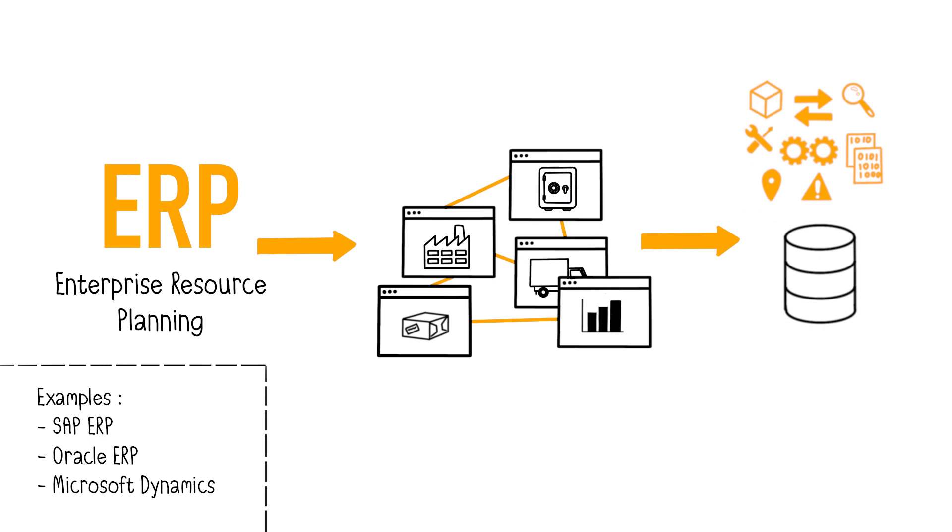The most popular ERPs are SAP ERP, Oracle ERP, and Microsoft Dynamics.